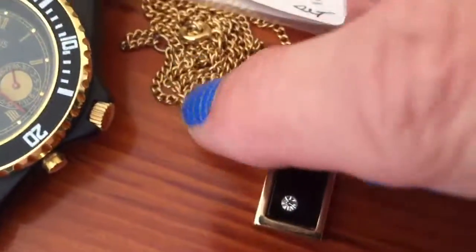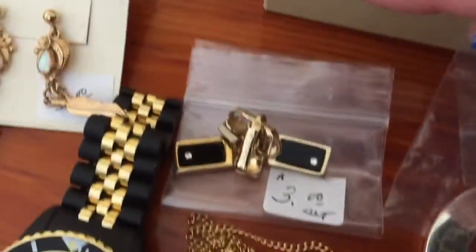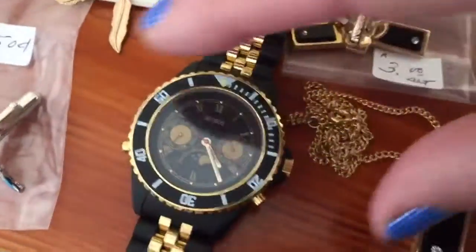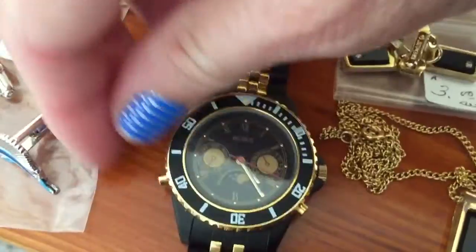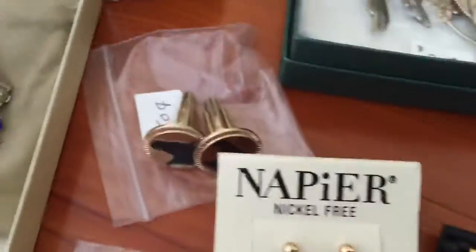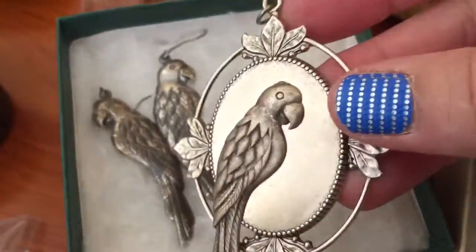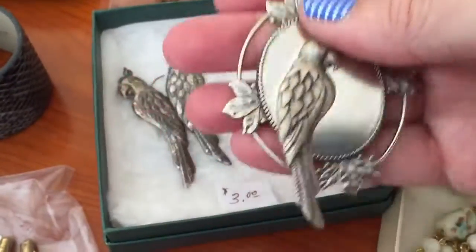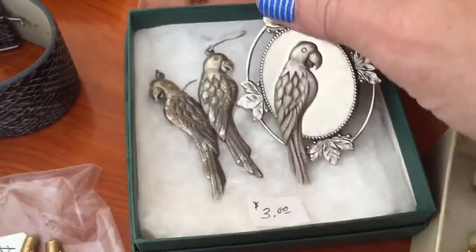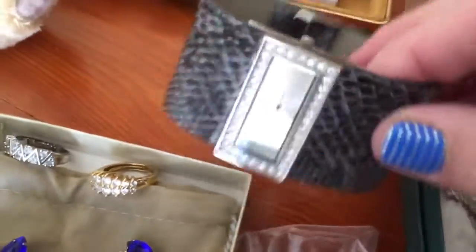I really like this set - it's an old Avon set, looks like black onyx with a little chip in it, and the earrings to match. This is a Ben Ross watch, it was a dollar. I like it - it's pretty, black and gold, you don't see that combination too often. This other piece is not sterling but it's cool - it'll go on a nice long chain if I can find one, with earrings to match. Pretty neat. Here's another watch for a dollar.